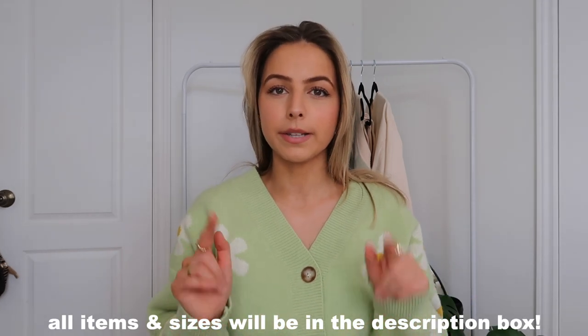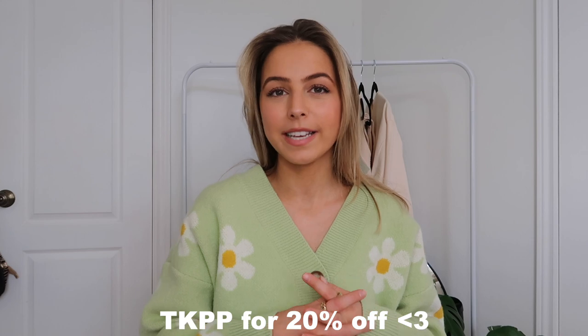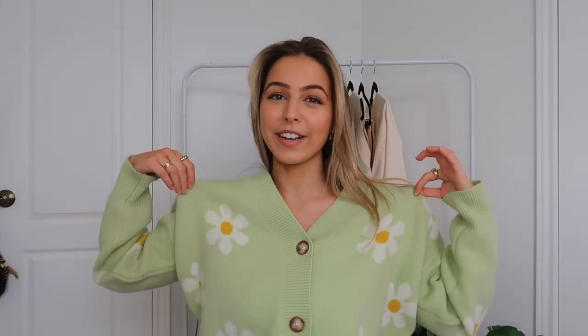Okay, we made it through the haul! Those are all the pieces I have to show you guys from Princess Polly. As always, everything will be linked in the description box along with my sizing. You can use my code TKPP for 20% off site wide. I hope you enjoyed — give this video a like if you did, and comment what your favorite piece is. Mine is definitely this cardigan. Thank you Princess Polly, I love you guys and I will see you in a few days. Bye!